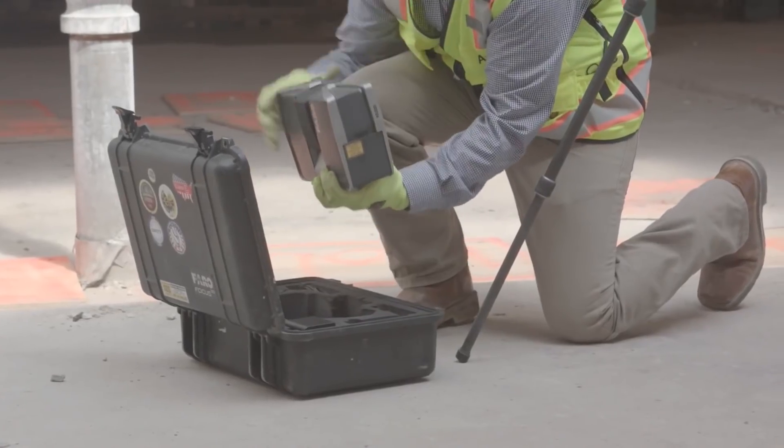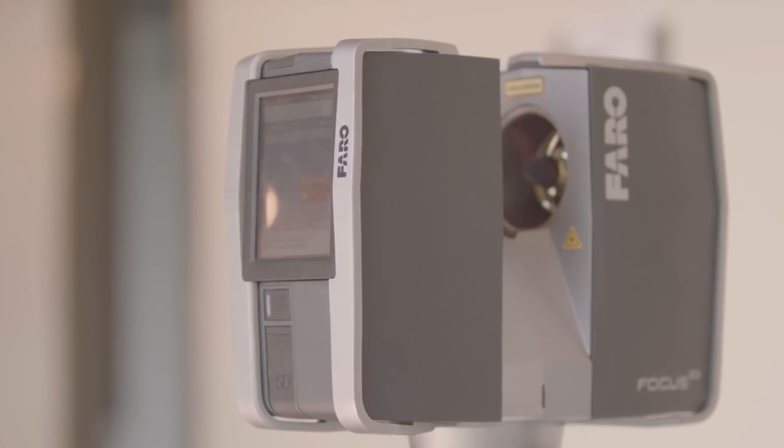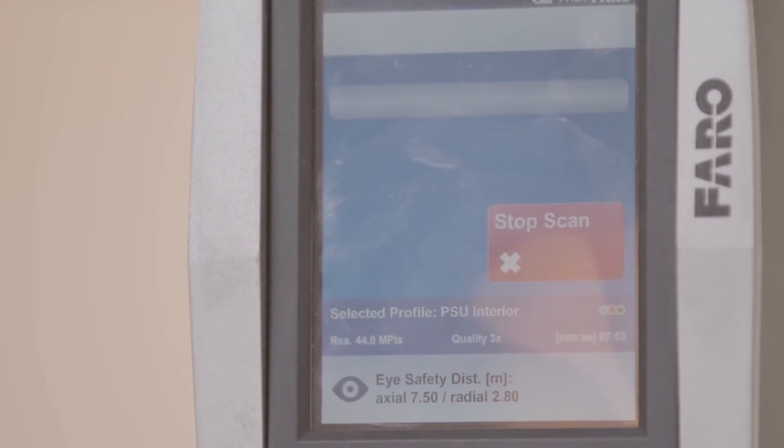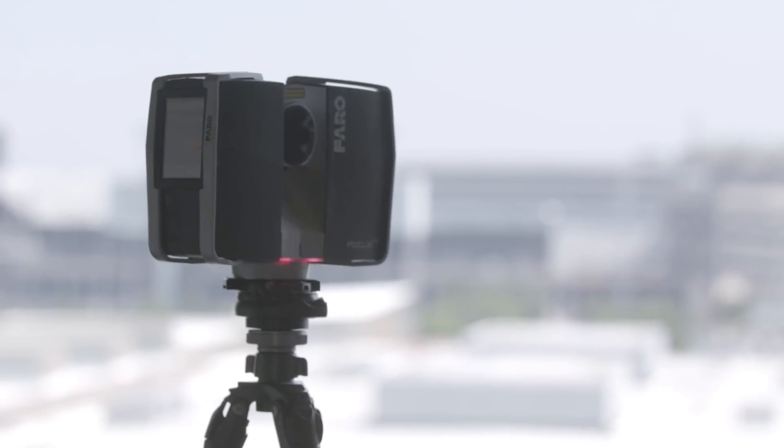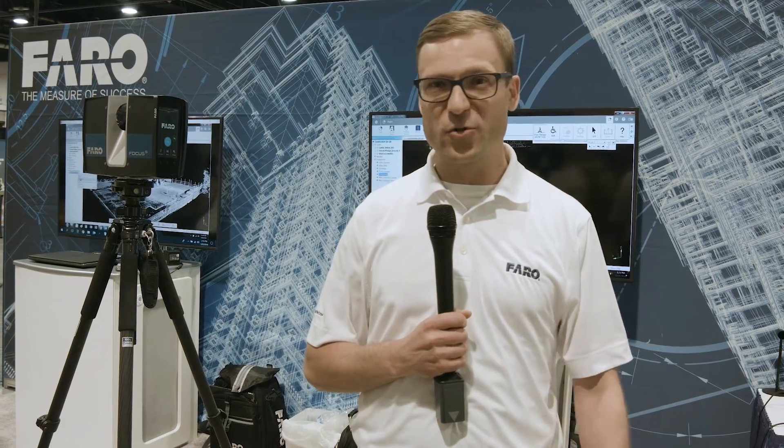We are a company with a 3D laser scanner which can collect up to a million points per second. It's used for creating BIM models from as-built conditions, but specifically we're here for FFFL testing, elevation readings, and different ways of inspecting freshly poured concrete.